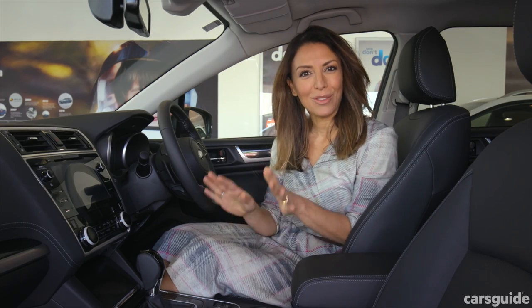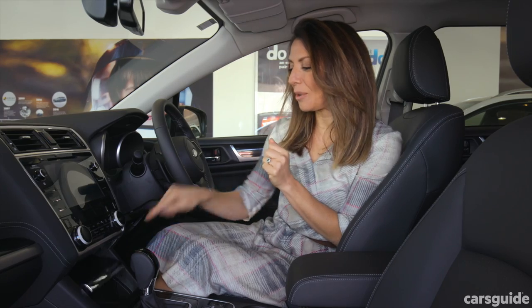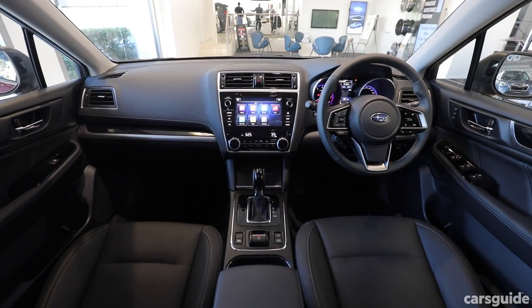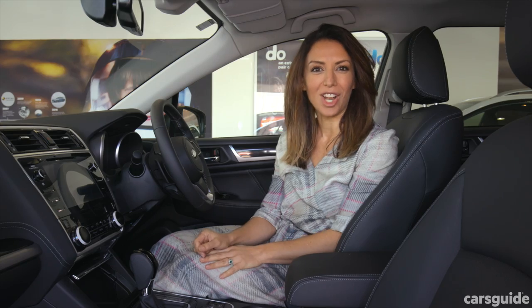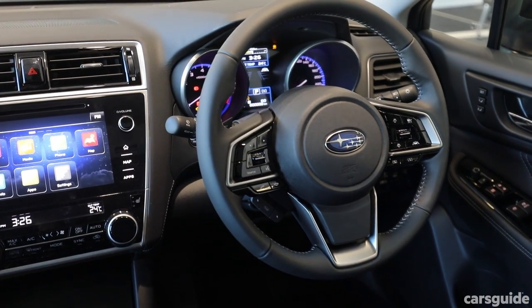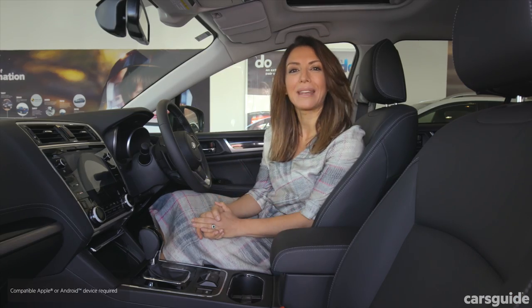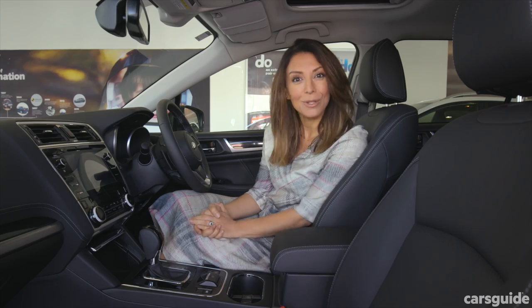There's a load of other storage: two cup holders in the front, two in the back, a spot for keys and a phone, plus a bottle holder in each door. There are four USB ports in this car, so nobody is going to run out of charge. The Outback has Apple CarPlay and Android Auto, which means you're instantly connected to the main apps on your phone, so you can use Maps to navigate or Spotify to listen to music.